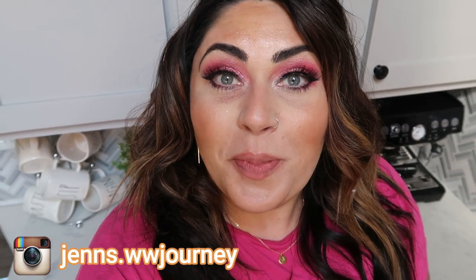Hi friends! Welcome back to my channel and welcome if you're new here. My name is Jen. I'm a certified weight loss and nutrition coach and I'm on the WW or the Weight Watchers Blue Plan.